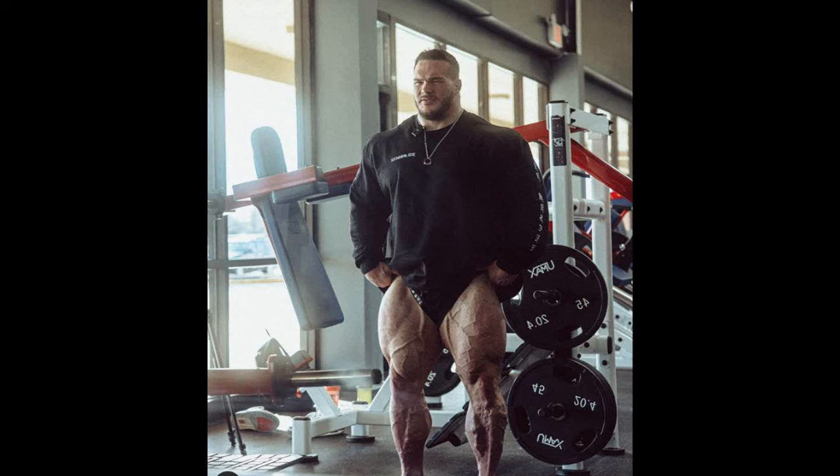Hey guys, Evan here, and in today's video we got some very interesting bodybuilding updates. We are starting with a physique update of Nick Walker, who is about 14 weeks out of New York Pro. This is what his legs are looking like right now — we got some other photos as well, but first let's check this one out. His legs are definitely looking better; whatever he's doing, they are definitely growing.